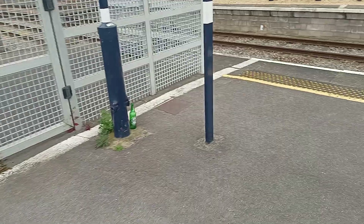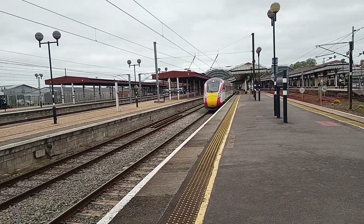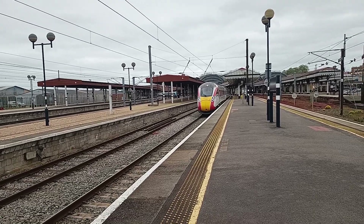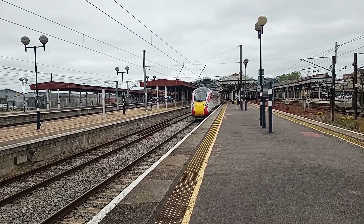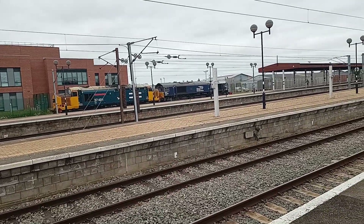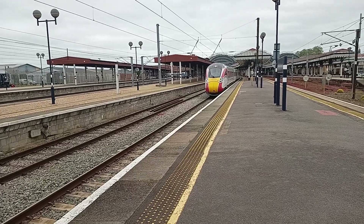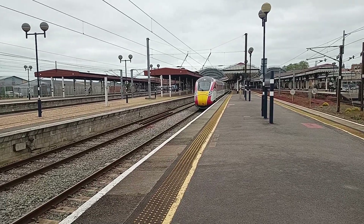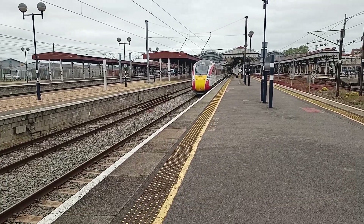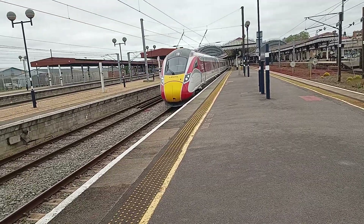I'll update you guys when the next train departs. With a whistle blaring, ready to go — the 14:02 off to London Kings Cross, formed of 801 223, is going to be departing now. It has got a clear signal and will be departing any minute now. And the doors are just locked, so underway — 801 223. Off it goes with 801 223, off to London Kings Cross only.